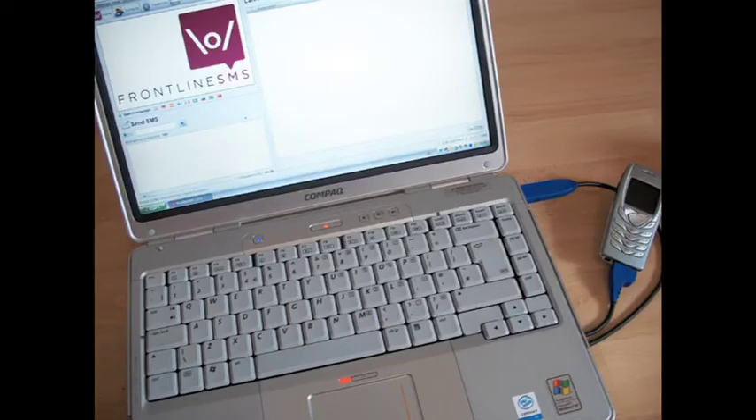FrontlineSMS is very simple and it really focuses on the idea that if you can use SMS to organise, if you can process and manage that information in an easy-to-use way, then you can do anything. The system works offline — you just hook it up to a modem or a phone and you've got a two-way messaging hub that doesn't need the internet.